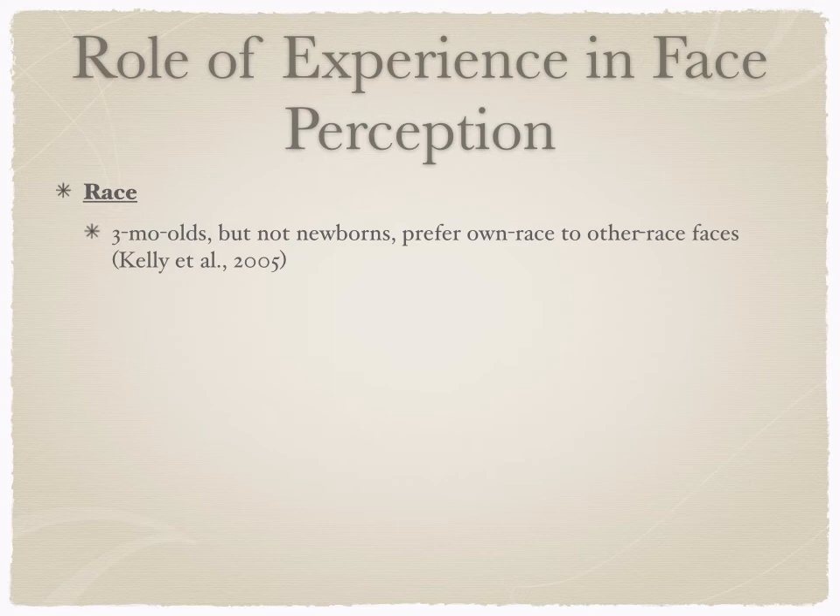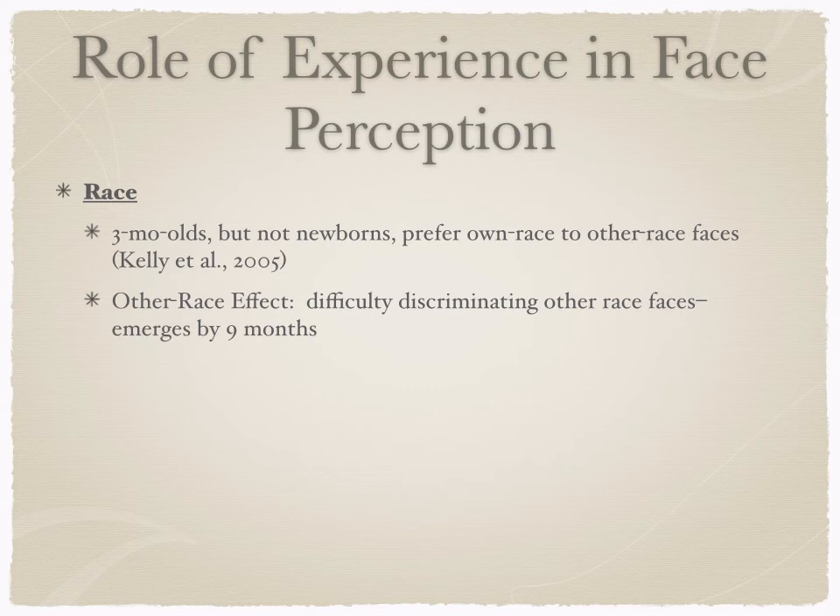We see this with race as well. Three-month-olds, but not newborns, prefer to look at their own race versus other-race faces, when reared by biological parents of the same race. Newborns don't show this preference. The other-race effect — difficulty discriminating other-race faces — appears at about nine months of age and is seen in adults as well. That thing people sometimes say, 'I can't tell them apart,' is actually a real psychological face-processing phenomenon.